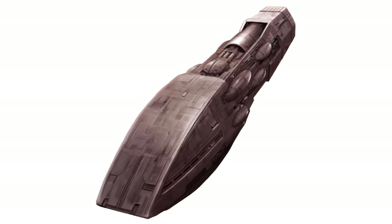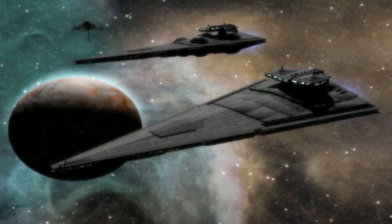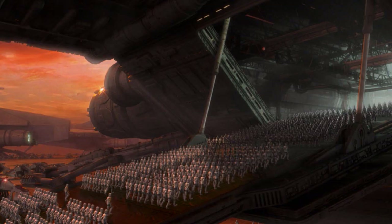Fourth are the heavy cruisers. These ships had a length of 600 to 1,000 meters. They were used for orbital bombardment, planetary occupation, and ship combat. Assault ships also fell under this class in the length range, and were mainly used to transport troops and vehicles onto planets.